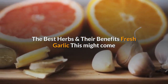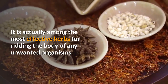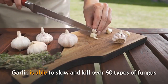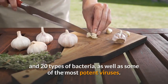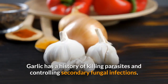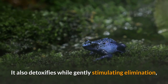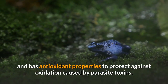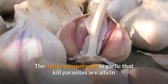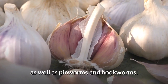Fresh Garlic. This might come as a surprise, but do not underestimate this common household herb. It is actually among the most effective herbs for ridding the body of any unwanted organisms. Garlic is able to slow and kill over 60 types of fungus and 20 types of bacteria, as well as some of the most potent viruses. Garlic has a history of killing parasites and controlling secondary fungal infections. It also detoxifies while gently stimulating elimination, and has antioxidant properties to protect against oxidation caused by parasite toxins. The active components in garlic that kill parasites are allicin and ajoene; these compounds can kill amoebas including one-cell varieties, as well as pinworms and hookworms.